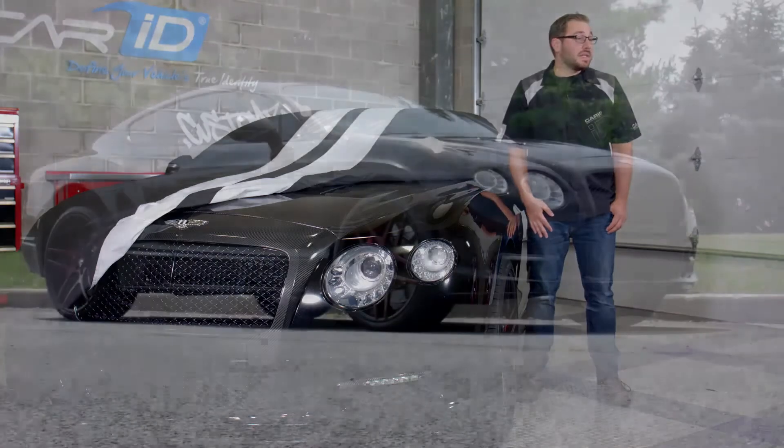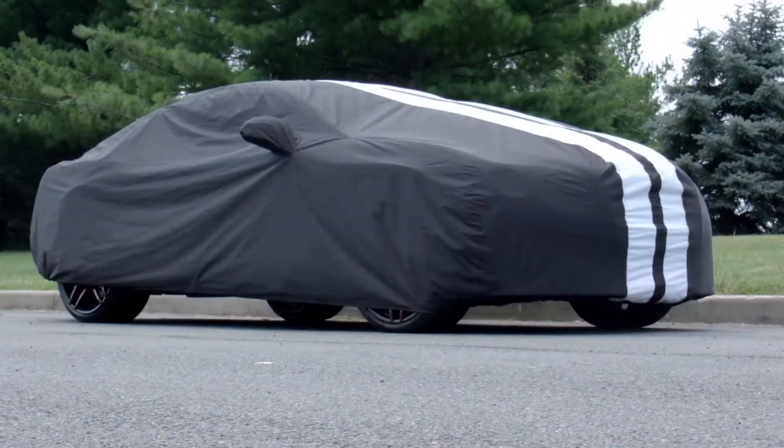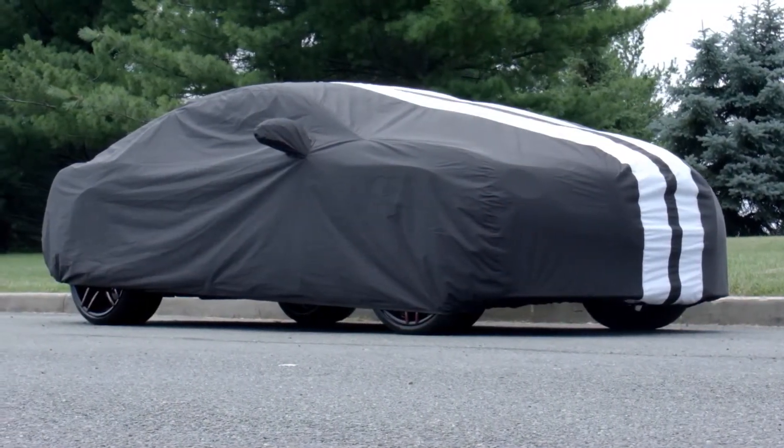The Coverking Storm Proof is designed to be an outdoor cover, but if you feel you need some extra protection while it's in the garage, there's no reason why you can't use it there too.